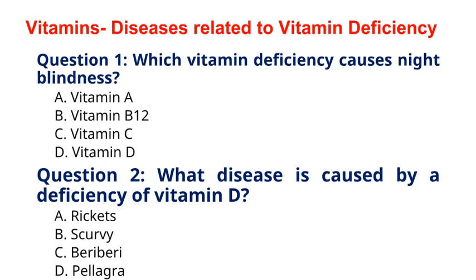Question 2. What disease is caused by a deficiency of vitamin D? A. Rickets, B. Scurvy, C. Beriberi, D. Pellagra. The correct answer to question 2 is option A. Rickets. Explanation: Rickets is a condition characterized by soft and weak bones, primarily caused by a deficiency of vitamin D, calcium, or phosphate.